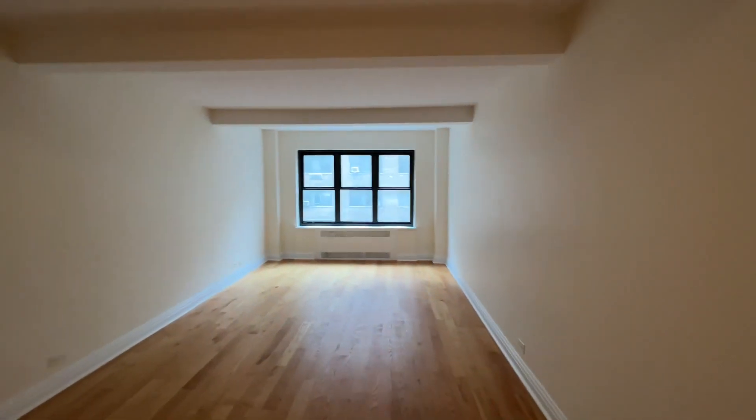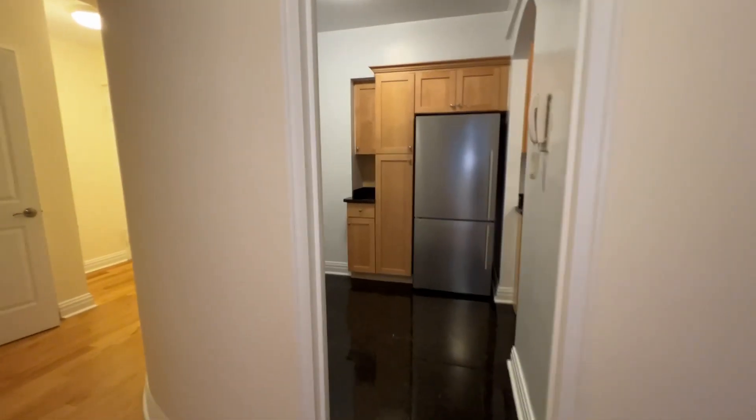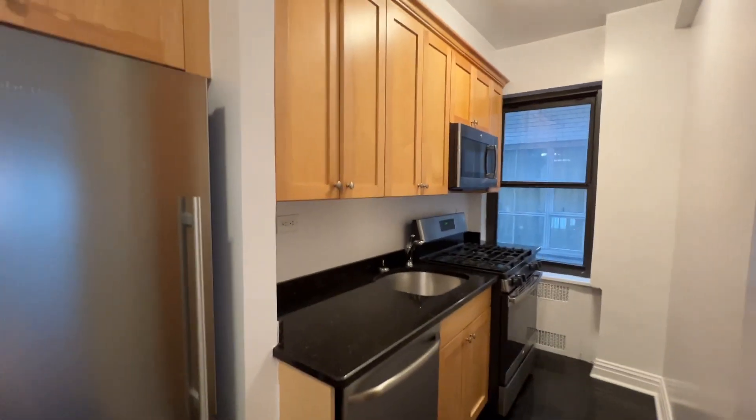You walk into the living room area — nice big window. And then you have your kitchen area, with plenty of space for a table, which is nice. Stainless steel appliances and a windowed kitchen.